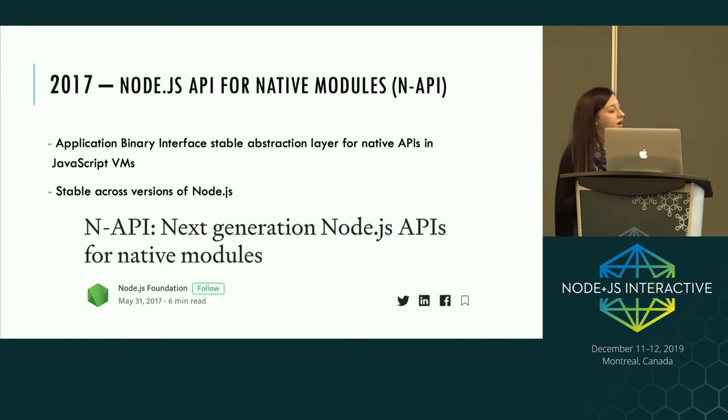In 2017, N-API was created for those writing native modules in C or C++ that talk to V8 or the underlying VM. N-API provides an interface layer so that every time V8 changes you don't need to edit your native module, and in most cases you won't need to recompile if you build against this N-API abstraction layer. The work on this actually came about from ChakraCore — Microsoft's VM engine — as a way to have a layer that's neutral to which underlying VM you're using, whether V8 or ChakraCore.